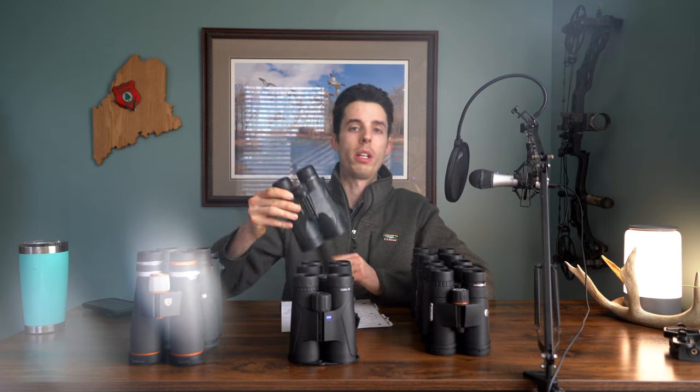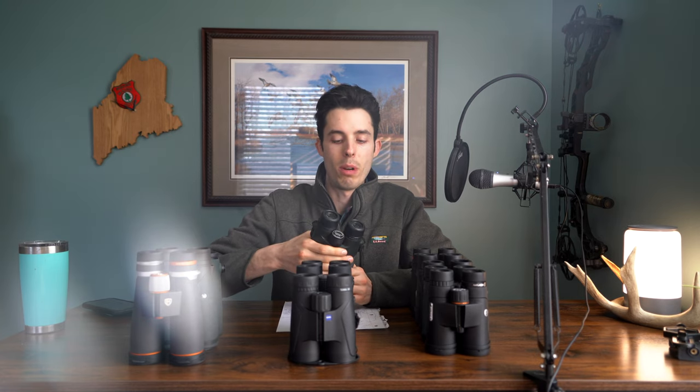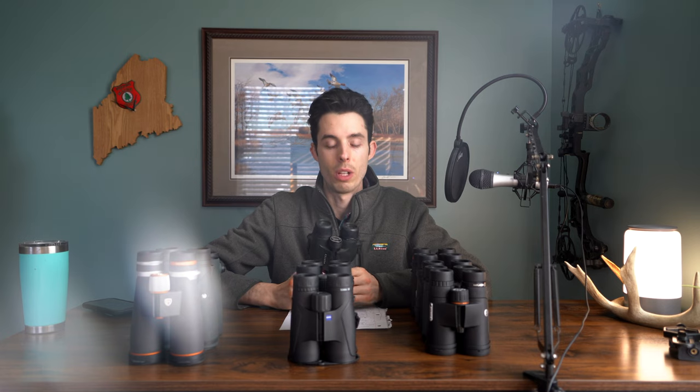I've been using these Vortex Diamondback 10x50s for the last 4 or 5 years now. I've really liked them, they've done well for me, but I bought them when I didn't know that much about binoculars. These 10x50s are a little big and heavy for what I like to do, and binocular technology and glass manufacturing has improved a lot, which is something I found out doing this review.